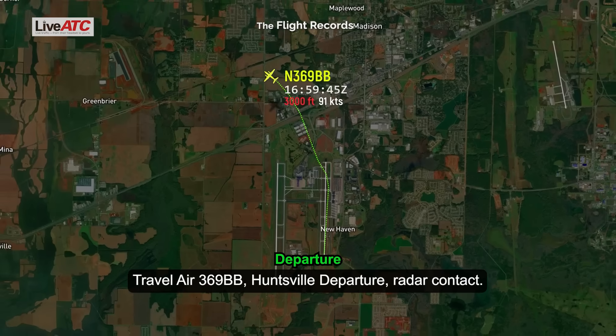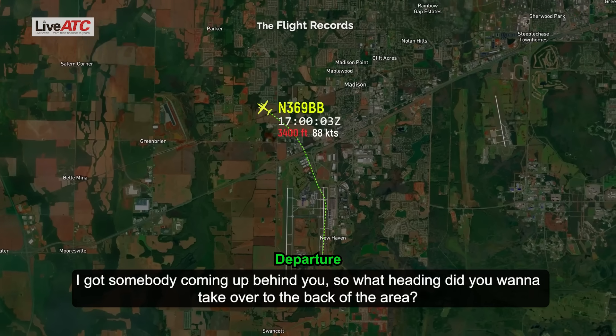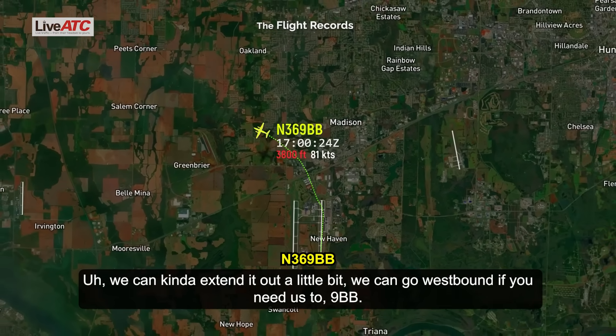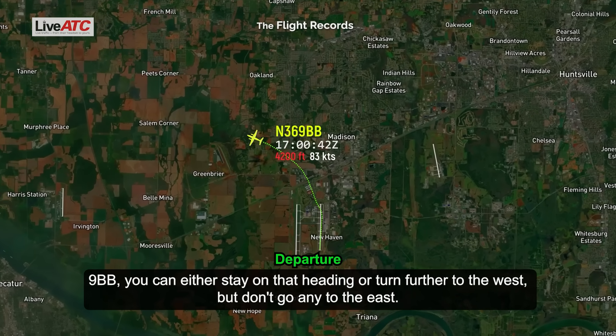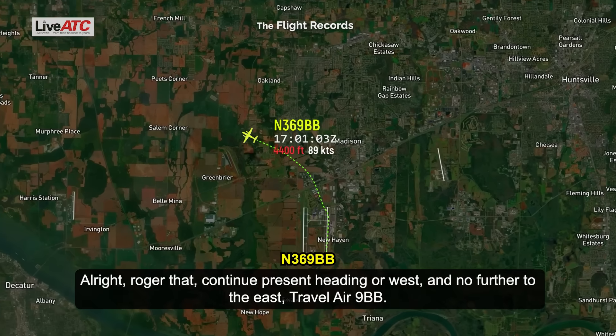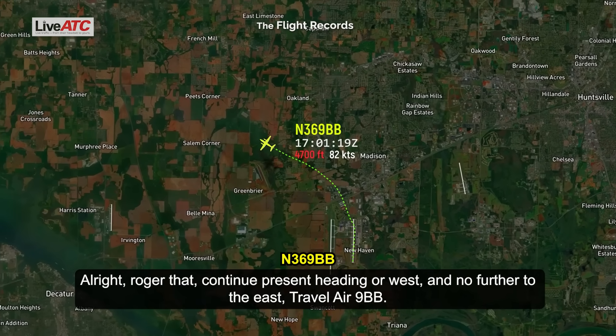I've got somebody coming up behind you, so what heading did you want to take over to the practice area? We can extend it out a little bit, go westbound. Not a problem — you can either stay on that heading or turn further to the west, but don't go heading to the east. Roger that, continue present heading or west, no further to the east, Traveller 369 Bravo.